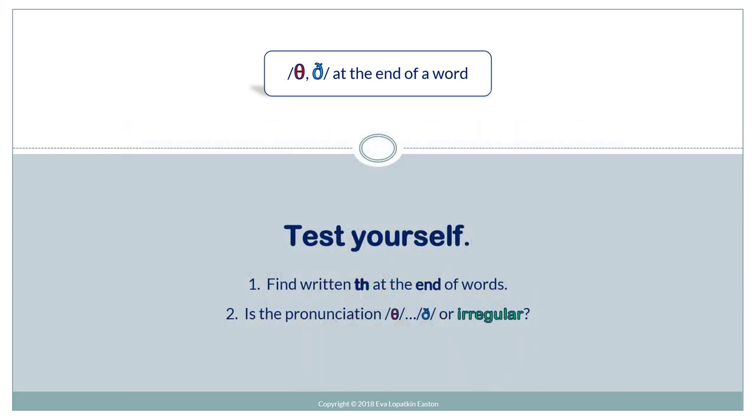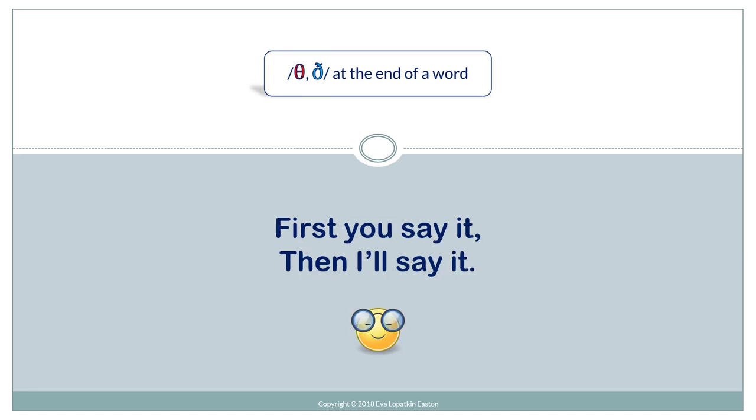So, test yourself. Find written th at the end of words. Is the pronunciation th, th, or irregular? First you say it, then I'll say it.